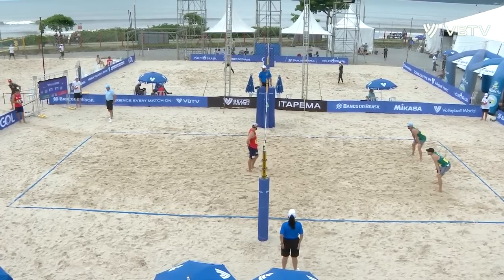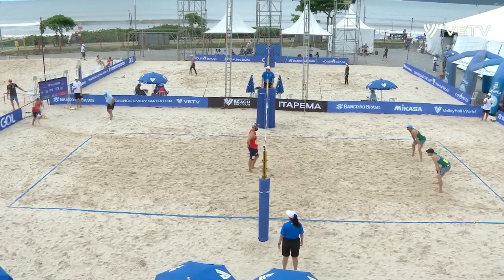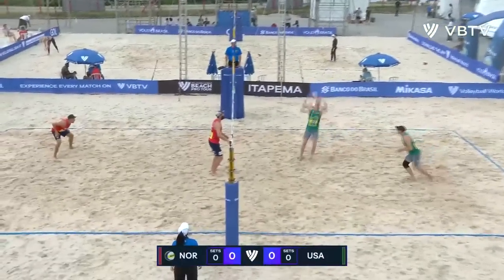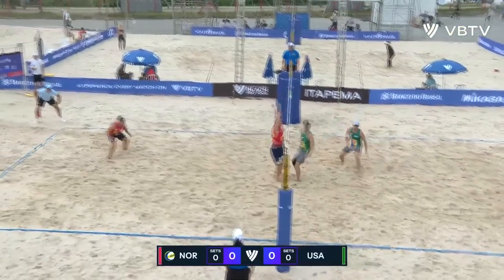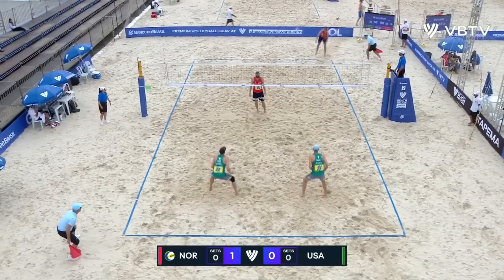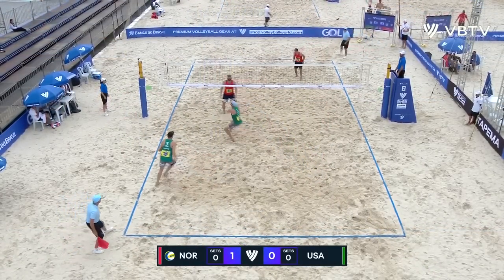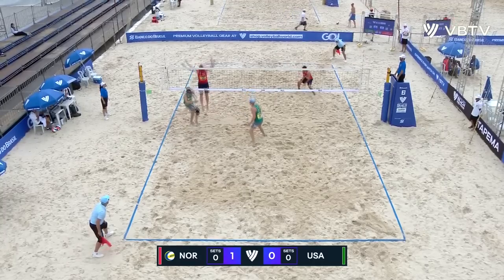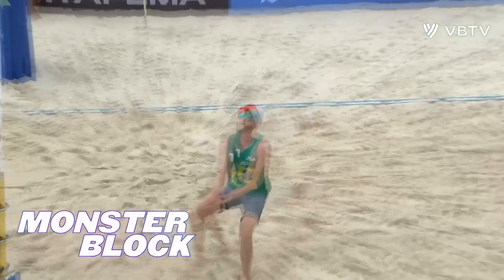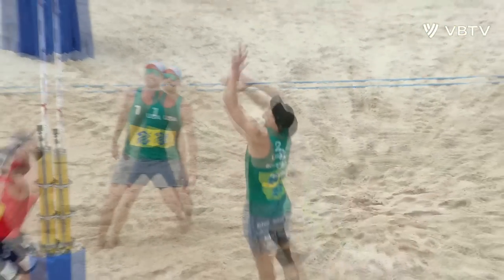The challenge in Itapema — the Volleyball World Beach Pro Tour quarterfinals, let's go! That'll do it. That is 2-0. That is two unemotional gigantic blocks for Hendrik Moll.